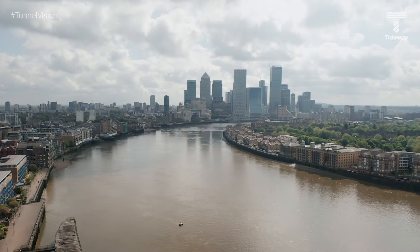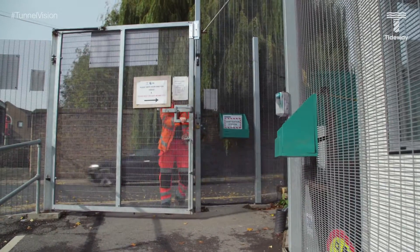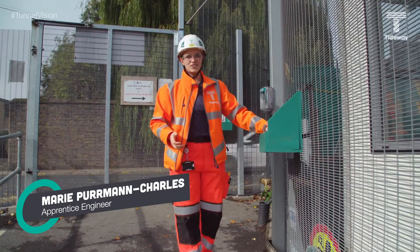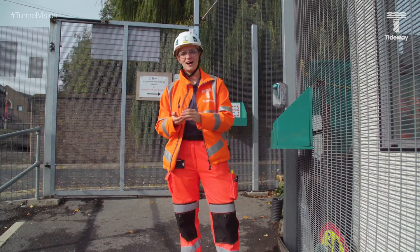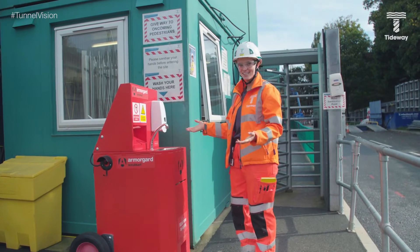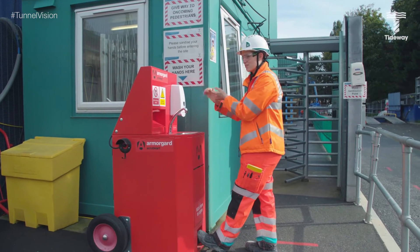Finally, on this episode of Tunnel Vision, we head east to King Edward Memorial Park Foreshore to find out what measures have been put in place to protect our workers during the COVID-19 pandemic. Hello, I'm Marie Perm Charles, a civil engineering apprentice here at King Edward Memorial Park Foreshore, and I'm going to take you through some COVID measures we have here on site. This is our lovely sink along with all our sanitation points.